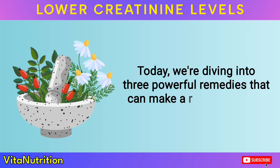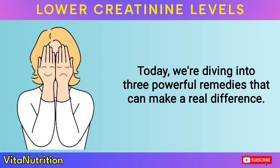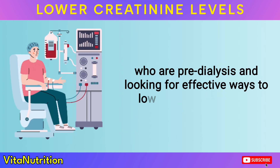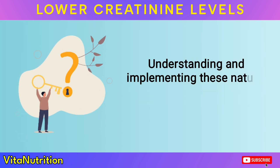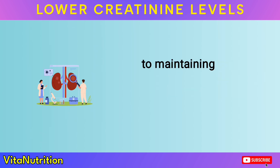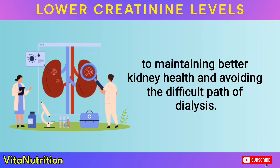Today, we're diving into three powerful remedies that can make a real difference. These aren't just any remedies — they're specially tailored for patients like you who are pre-dialysis and looking for effective ways to lower creatinine levels.